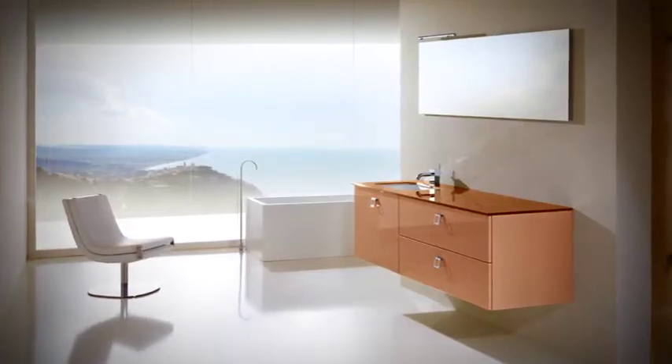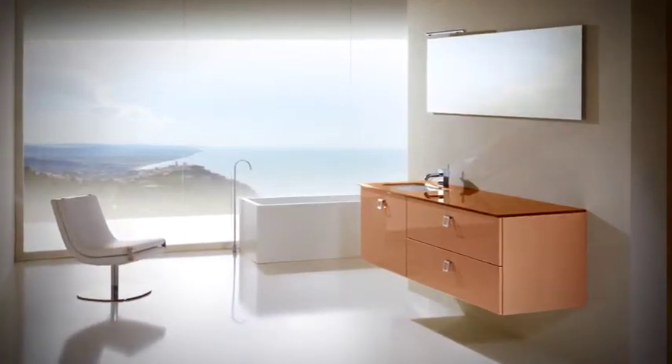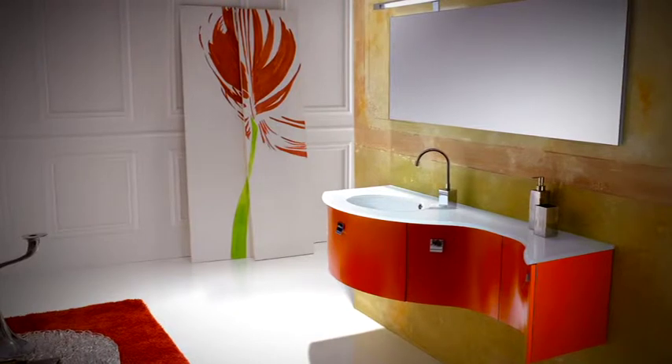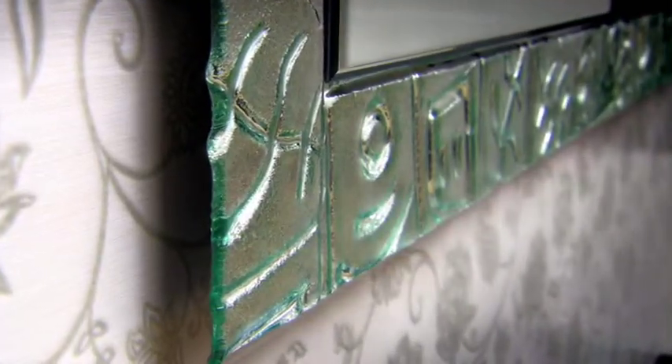This is the philosophy that has given rise to the GB Group bathroom furniture. Designed with maximum care and attention in every little detail, the pieces have been devised to create a harmonious atmosphere dedicated to those who crave a really unique style.